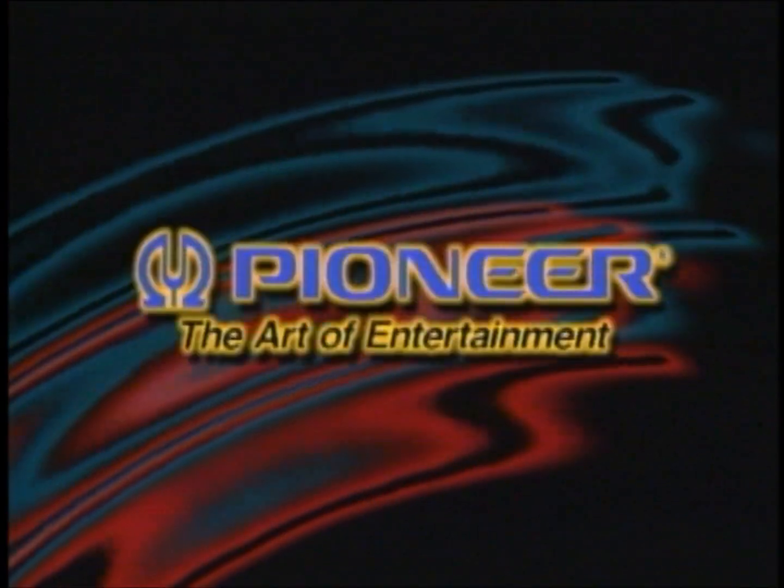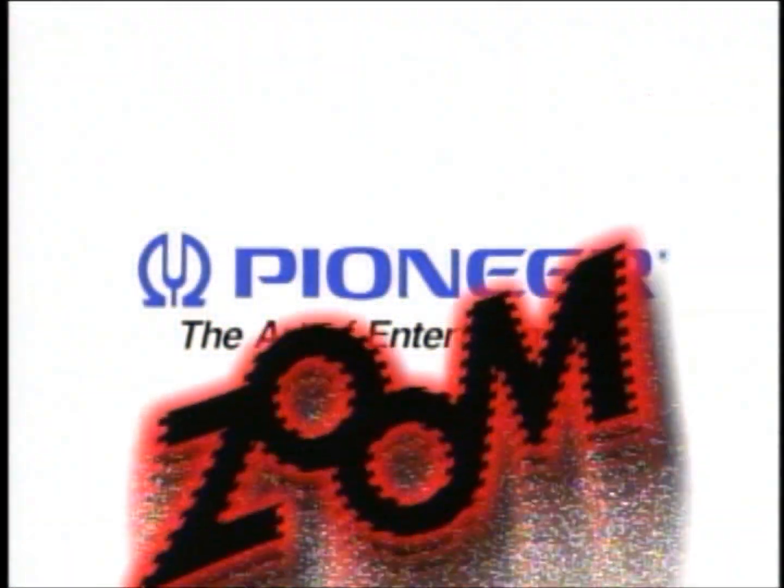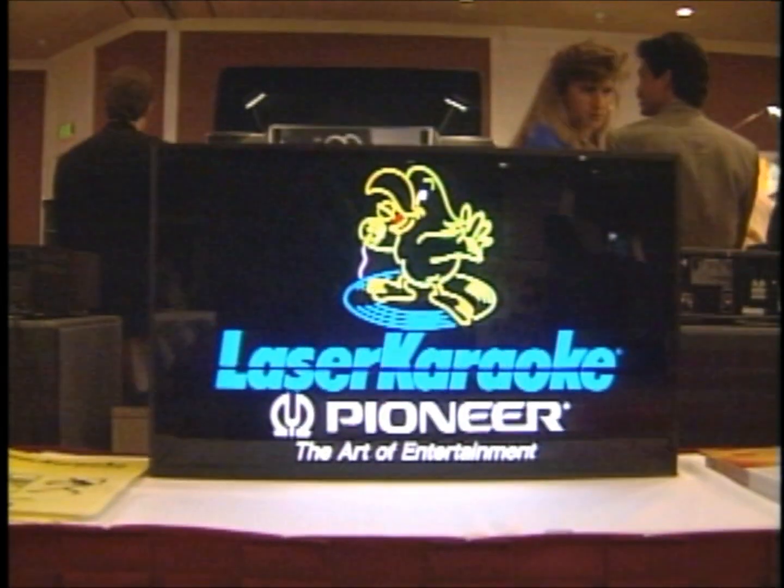And by the way, welcome to Zoom. Watch the picture, listen to the tunes. Everybody ready? It's time for Zoom.